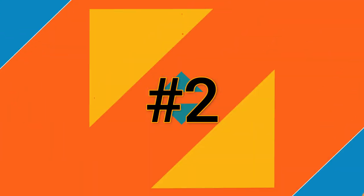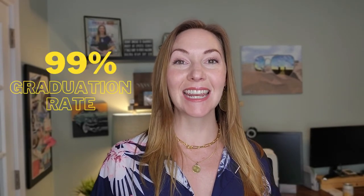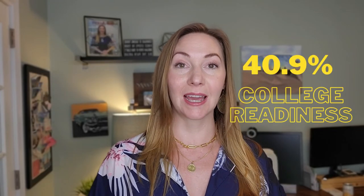Number two is a little bit surprising — it's Cato Middle College High School. It's a mouthful, but this is actually a very interesting magnet school, and it ranks number 11 in all of North Carolina. Cato Middle College High School has a 99% graduation rate with a 40.9% college readiness score. There are only 136 students, which means a very tight student-to-teacher ratio. Their minority enrollment is 78%, with 31% being economically disadvantaged.